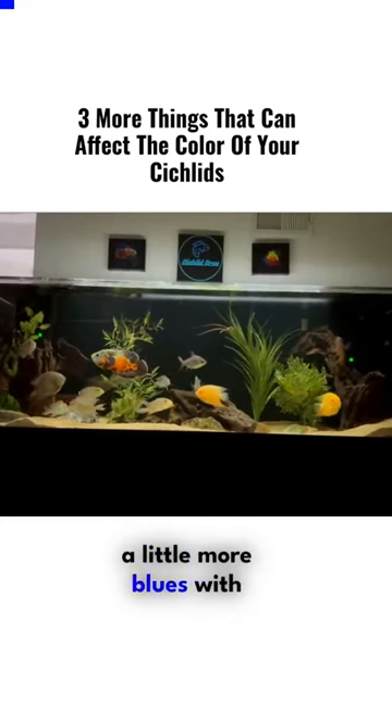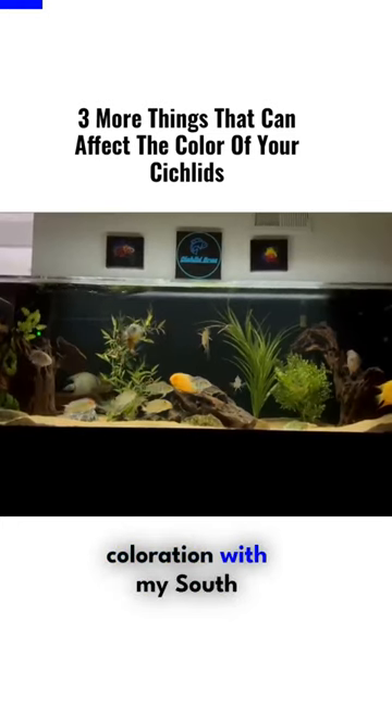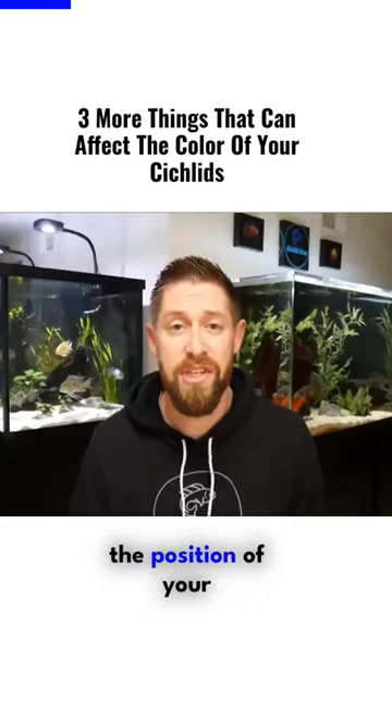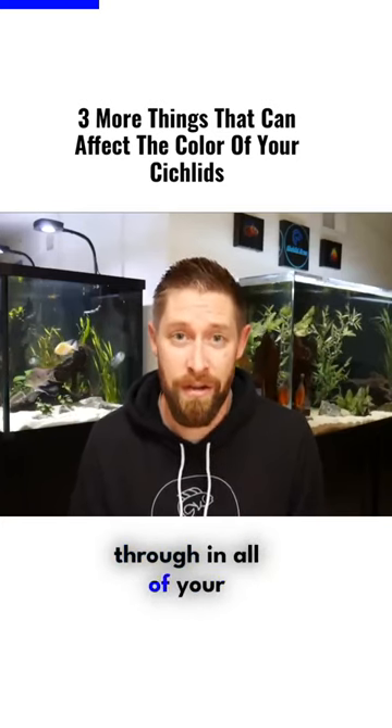I know Alec likes using a little more blues with his African cichlids, where I use a little more yellow and white coloration with my South American cichlids. Just try to play around with those settings and the position of your light, and you might be surprised at how much color really comes through in all of your cichlids.